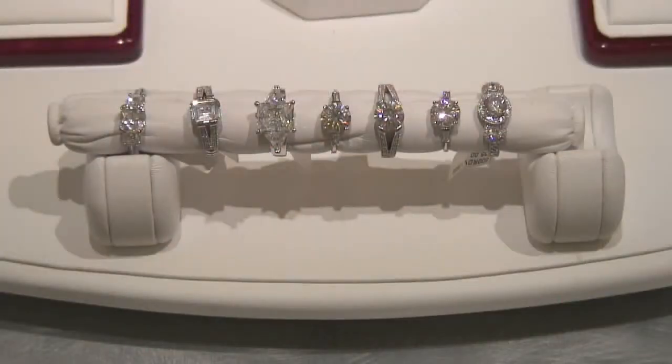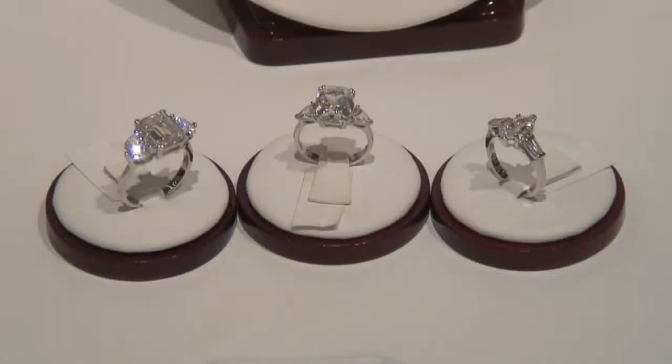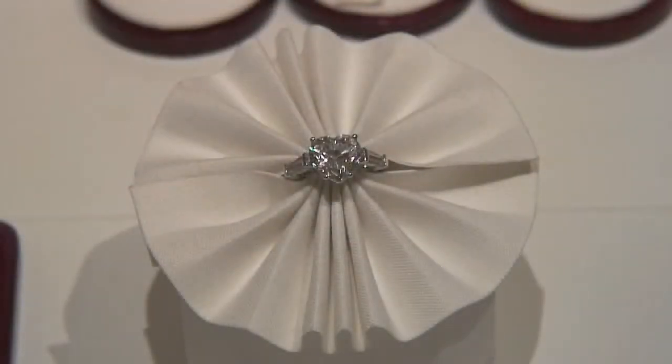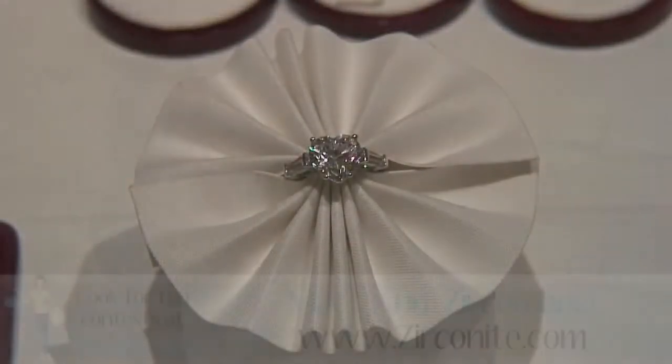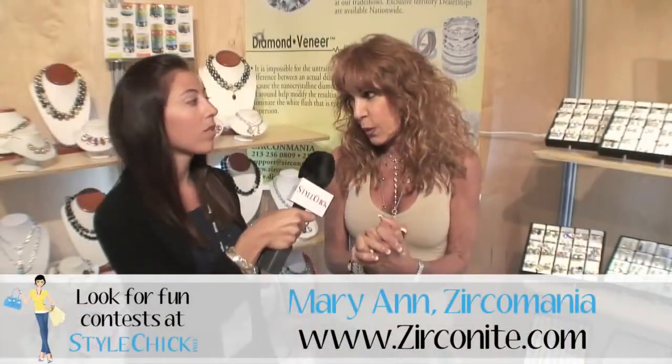And I know you have a new product, this diamond veneer. Can you tell us a bit about that as well? Diamond veneer is a cubic zirconium coated with nanocrystal diamonds, so it gives you the look of a real stone but the price of the cubic zirconium. Very, very affordable — in this economy, this is what we need.